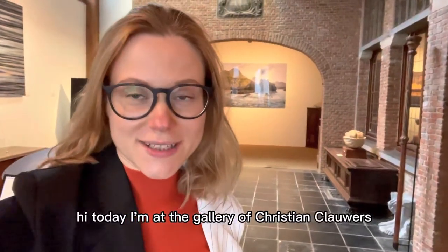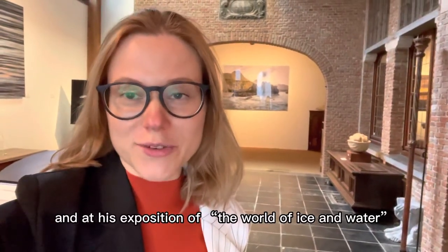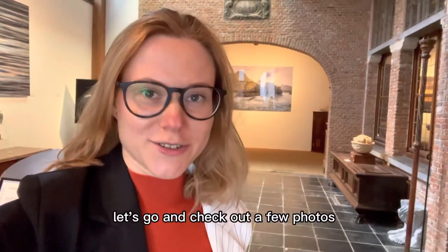Hi, today I'm at the gallery of Christian Klawers and at his expedition of the world of ice and water. Let's go and check out a few photos.